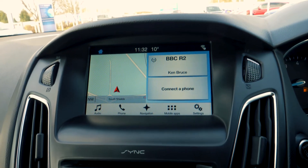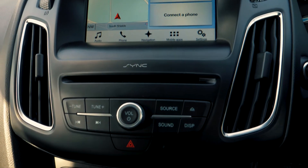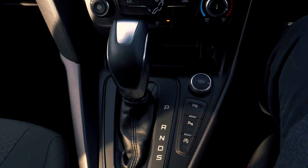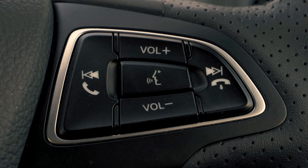There is a built-in SYNC 3 navigation system, which is very easy to set up and use. It also has Bluetooth and USB connectivity included, so you can hook your phone up to the car.